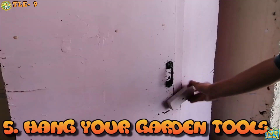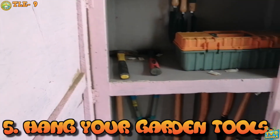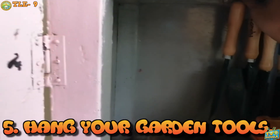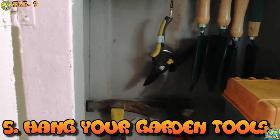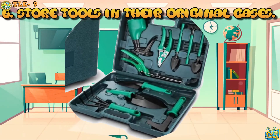Fifth, hang your garden tools. Keep your tools hung. Leaving them on the floor can cause rust as they may come in contact with moisture. Leaving tools on the floor may also cause injury to persons, or persons stepping on them may break or deform them, causing them to be unsuitable for work. Sixth, store tools in their original cases. Some tools and equipment come in special cases to keep them protected from damage. Make sure to clean and keep them in their original cases.